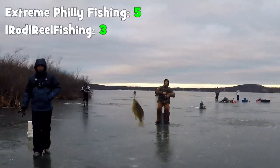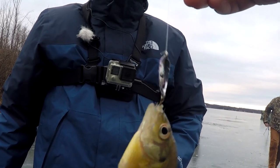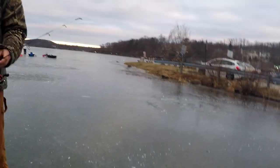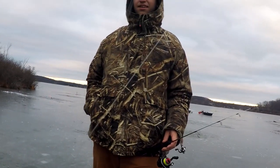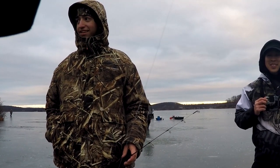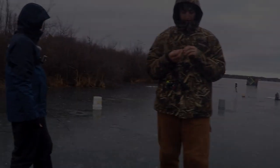A bluegill on the spoon! Check that out! That's it - I completed the Mystery Tackle Box challenge. If you want to see how Leo caught his fish, check his channel out in the video description below. Now it's time for one rod to bite the head off the shiner. Say bye bye bluegill.